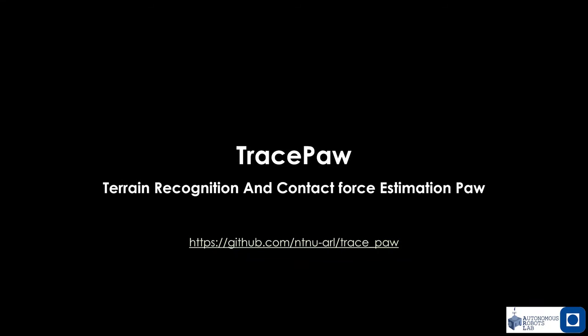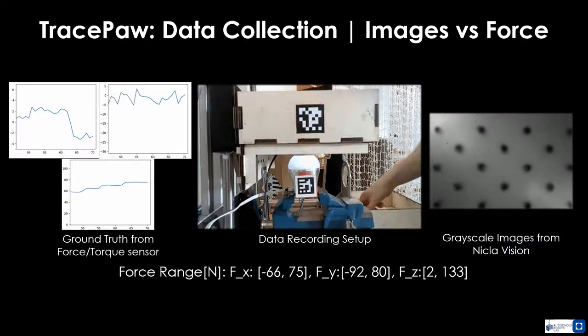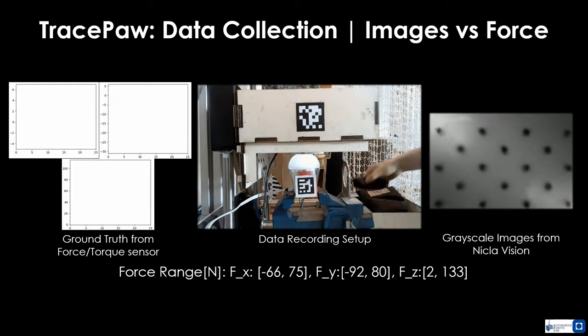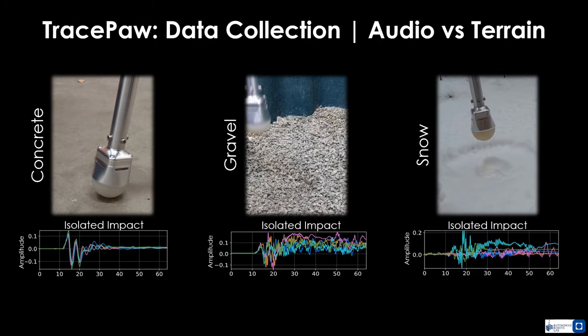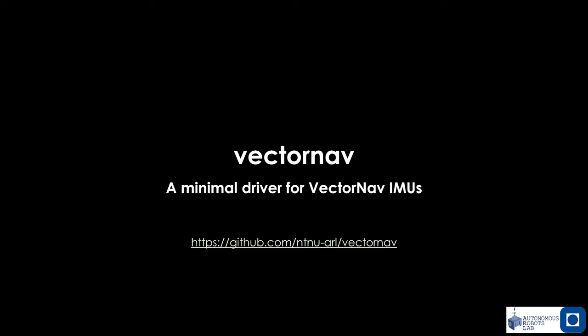Beyond software alone, we released the design and code of TracePaw, a sensorized smart robotic paw that enables terrain recognition and contact force estimation, exploiting a micro-camera and a microphone embedded within the paw. The system relies on two neural networks trained for this task, while inference also takes place using a processor within the paw.